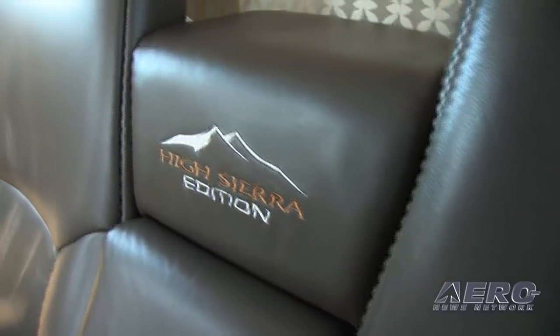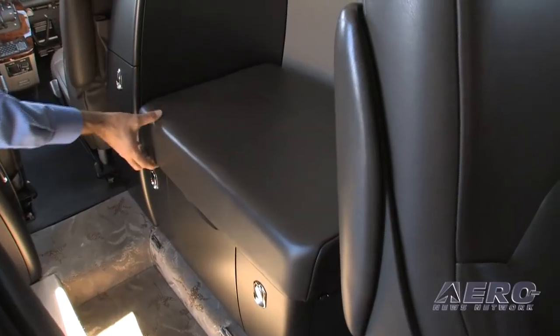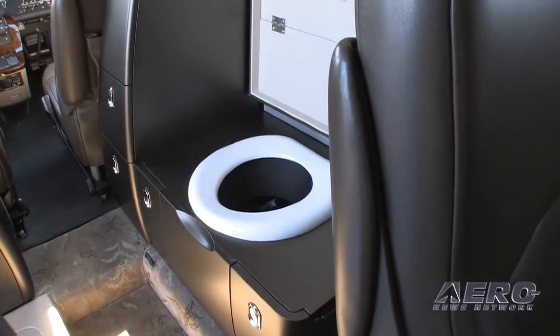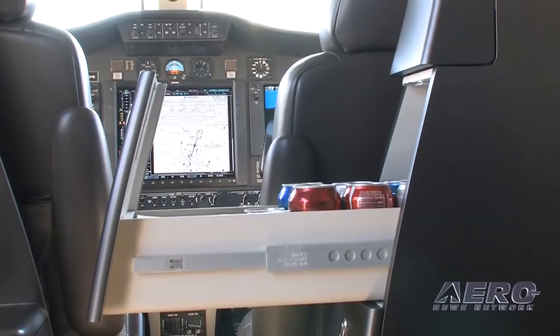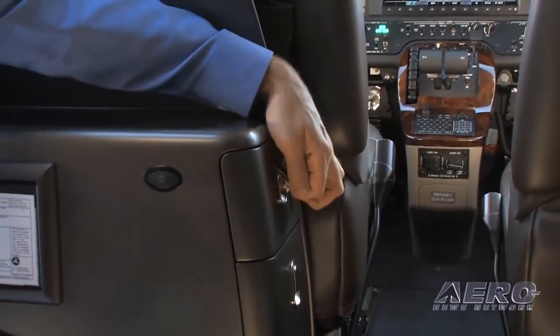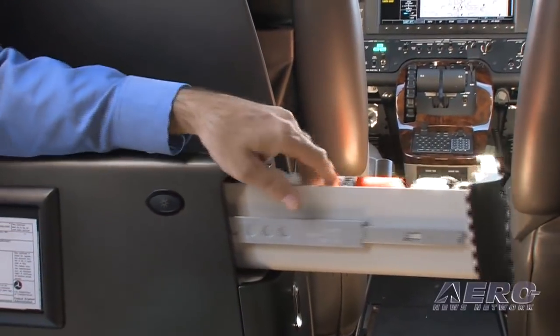Who is the ultimate customer for a High Sierra Edition? We're going to see a couple of different groups. It's going to be the owner-operator, usually tied to small businesses, stepping up out of single-engine turboprops, twins, even high-performance single-engine airplanes — that's the majority of the group. We also see larger flight departments looking for an airplane to complement their existing fleet and take care of more regional travel.